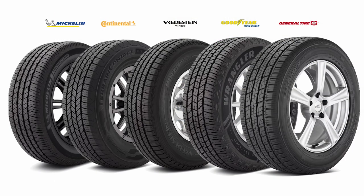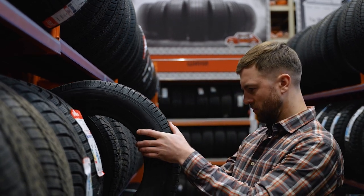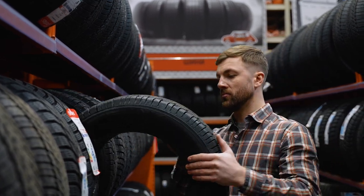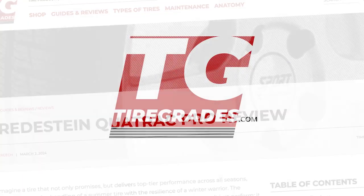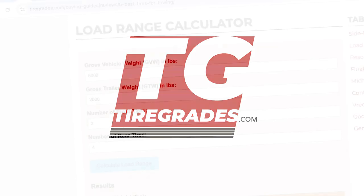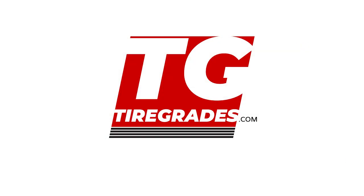And there you have it, the five best tires for towing. Whether you're looking for premium performance or a dependable, budget-friendly option, these tires offer the best balance of handling, durability, and value for your towing needs. For more detailed reviews and links to the best prices from popular retailers, head over to tiregrades.com. You'll find links to each tire's full review, as well as our round-up article, which includes a load range calculator, in the description below. Thanks for watching, and as always, good luck and happy motoring!